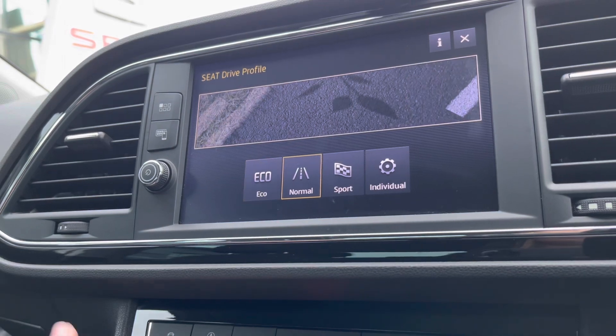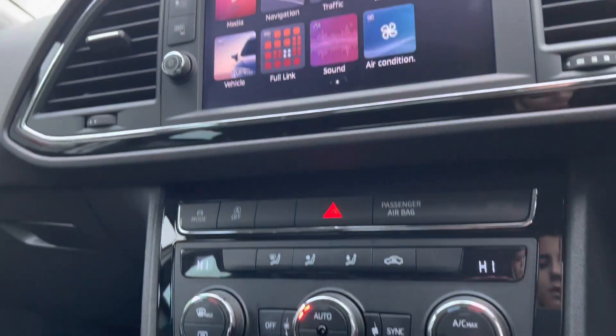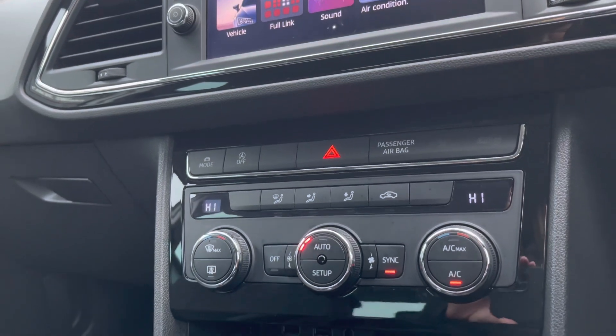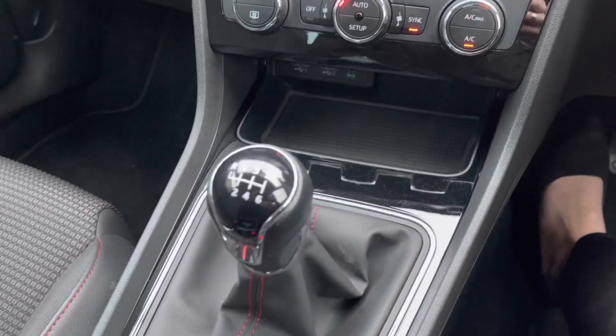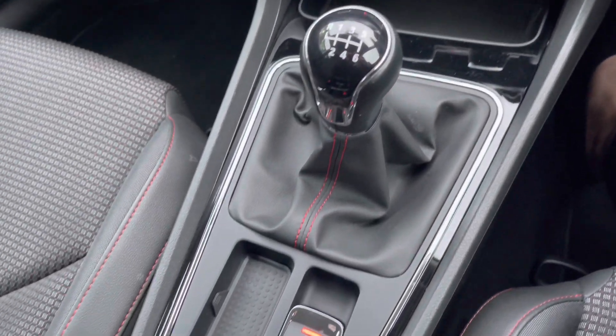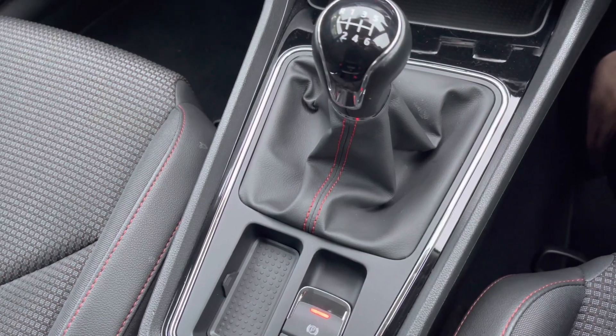We've got the SEAT drive profile, which allows you to select the driving style you'd like. The vehicle also has rear parking sensors. Just below we have the air conditioning options with dual climate control, USB sockets, and the six-speed manual gear selector.